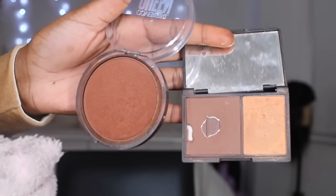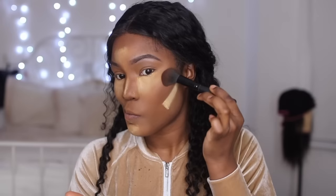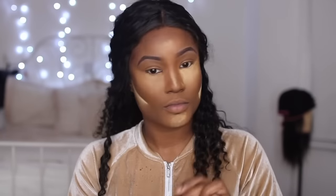To set my contour I actually mix products. I used to use this by itself — it's the Sleek Contour Kit in the shade Dark — but now I mix it with the CoverGirl Queen Ebony bronzer. I love these two mixed together. Sometimes for a natural look I just use the bronzer by itself, but mixing these two together just looks beautiful, it sets your contour, and it bronzes up your face so it doesn't look that grayish. I hate that grayish contour.